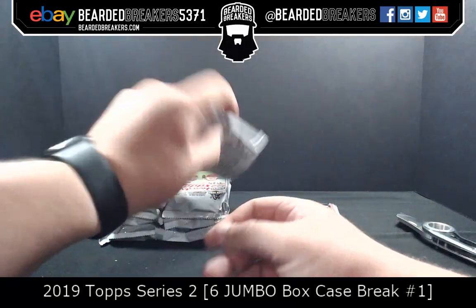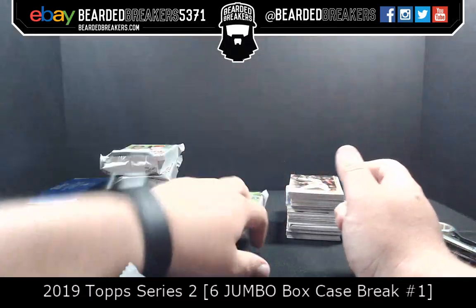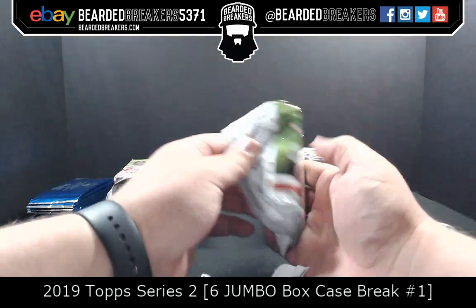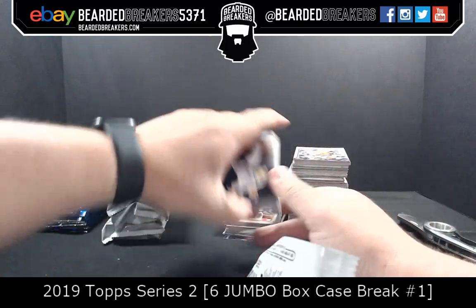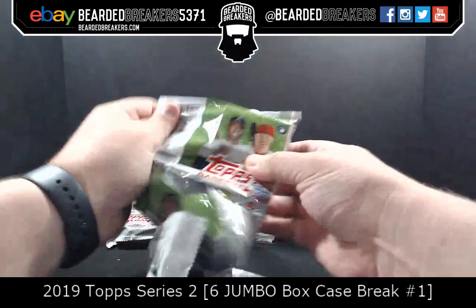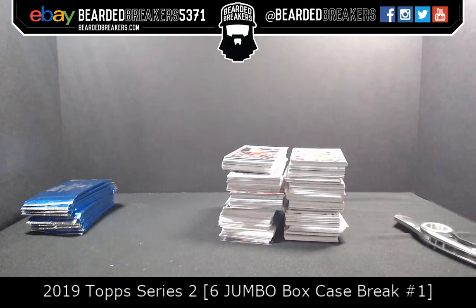Box number six of six — just a friendly reminder we have 12 silver promo packs that we will rip open after this box. Also, we have two Museum Collections 2019 available for you guys — $200 shipped. We can break them or ship them how they come. We're still waiting for our first hello in Twitch chat. Hello, is it me I'm looking for? Singing like Adele — we're at the part of the break where we don't know what the heck to talk about.